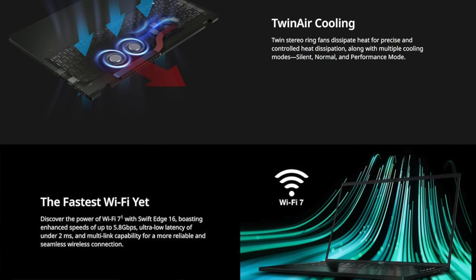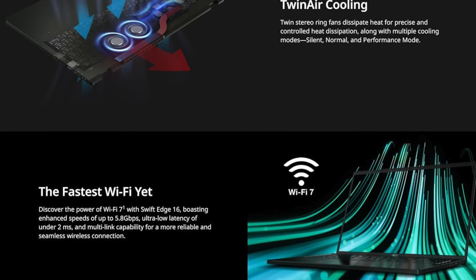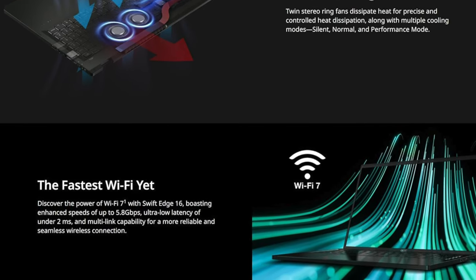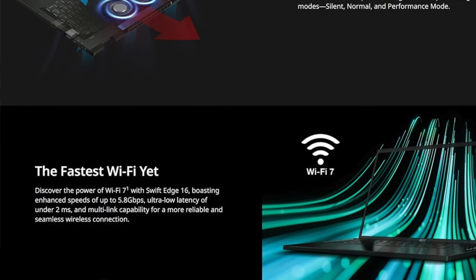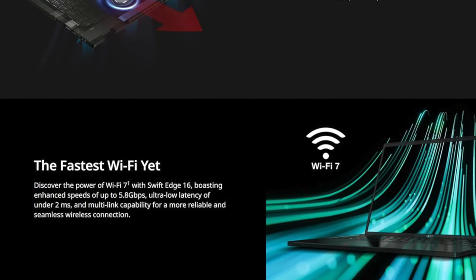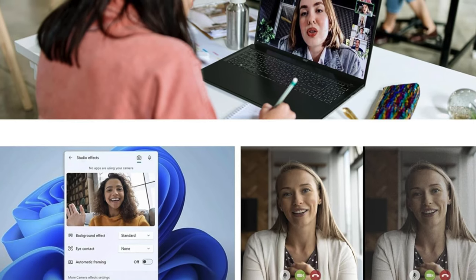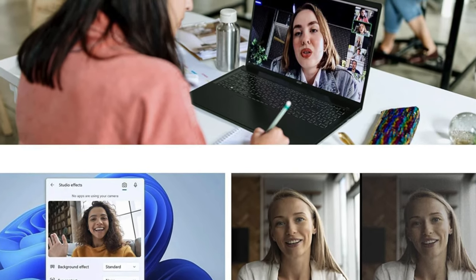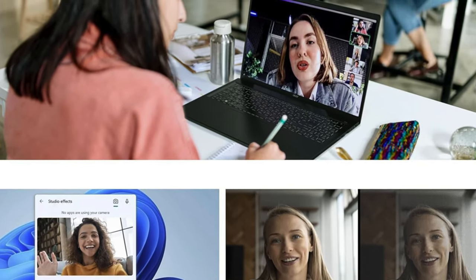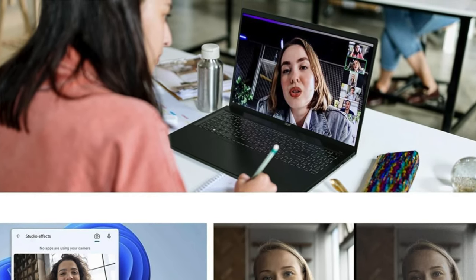Display: a 16-inch OLED screen boasting 3200 by 2000 resolution, offering a visual feast that covers 100% of the DCI-P3 color range. Battery life: although it's seven hours and may not win any marathons, it certainly sprints like a champ through your daily tasks. Design: praised for its feather-like build and the ability to reproduce colors like Van Gogh on a good day — this laptop is a portable masterpiece.